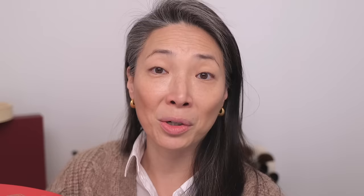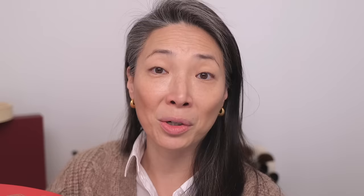Look at how cute this is. There's a little cover here, and it says turn me over. Look at Poe eating his dumplings — I love dumplings too, so I can definitely relate. It talks about what is part of this collaboration. There's also a little takeout ticket with my name. They sent over these panda ears. I tried these on during my PR haul — adorable. I've never looked so cute in my life.